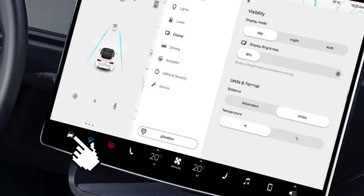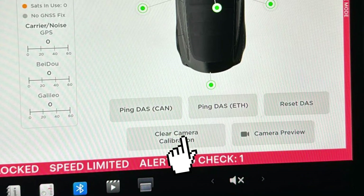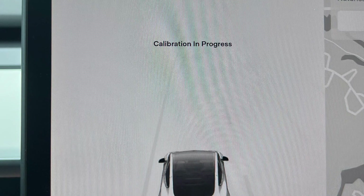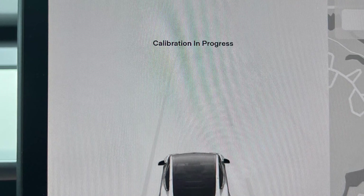Go to Controls, then press the Service tab, then choose Camera Calibration and confirm that you want to clear calibrations. It will take up to 30 miles of driving for the cameras to calibrate, and you'll see the calibration in progress message on the screen.